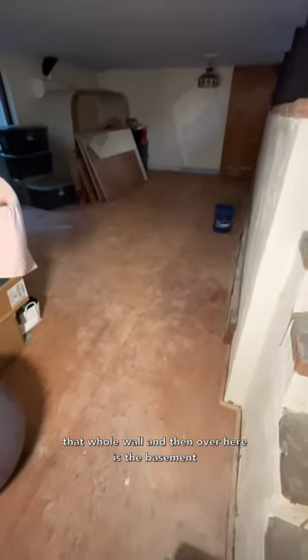And then over here is the basement that will eventually become a dance room, and I'm so excited for when we get there.